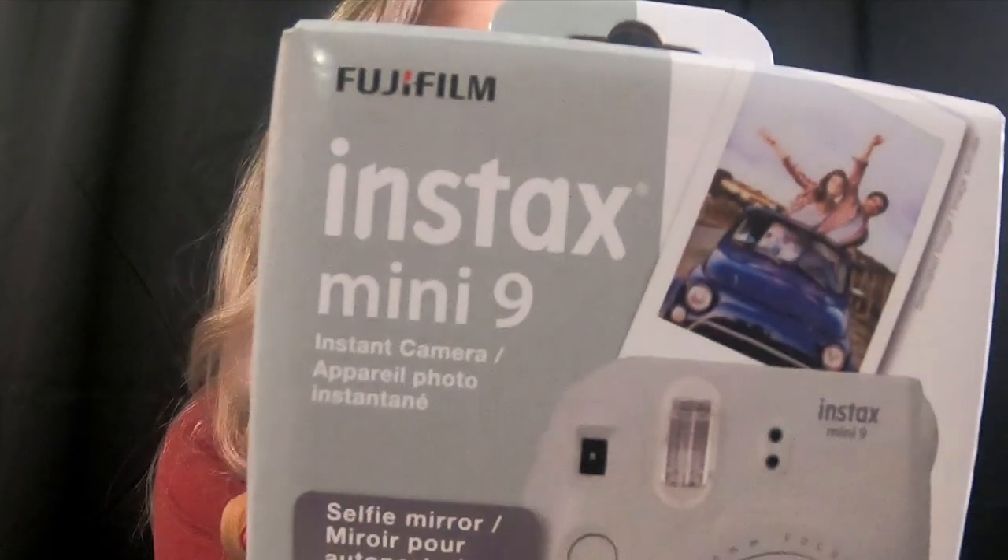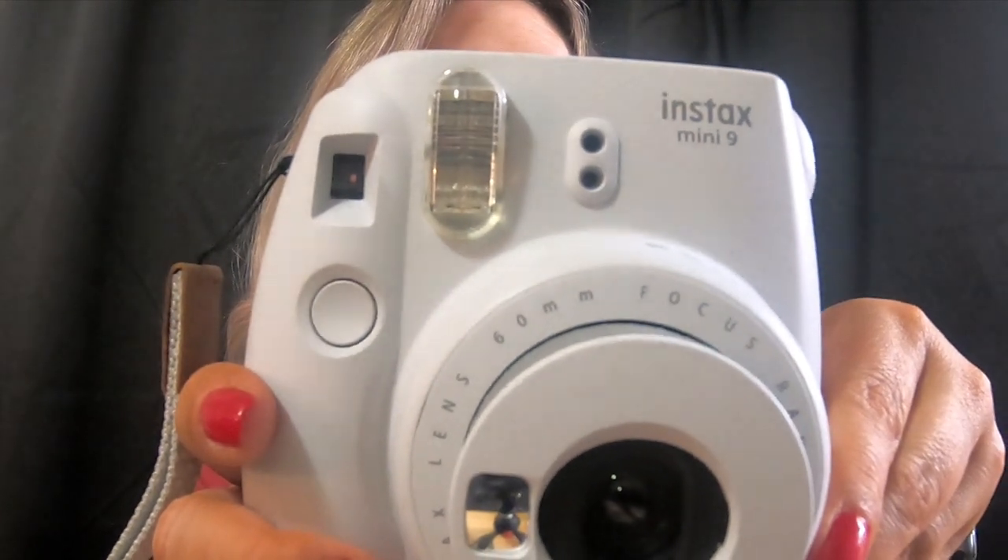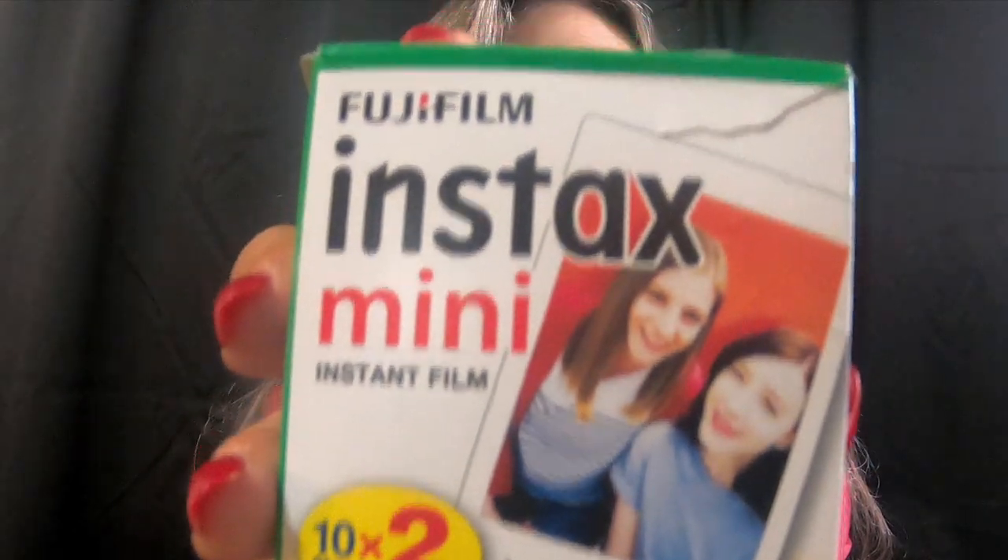The next one is this — this is the Instax Mini 9. This is what it looks like. You just push this little button and it's on, push it back in and it's off, and the photos come out the top. This is the film I picked up, and the current film in there is pink and blue. I got this box when I got the camera and I've just been putting all the photos in it because they fit perfectly.